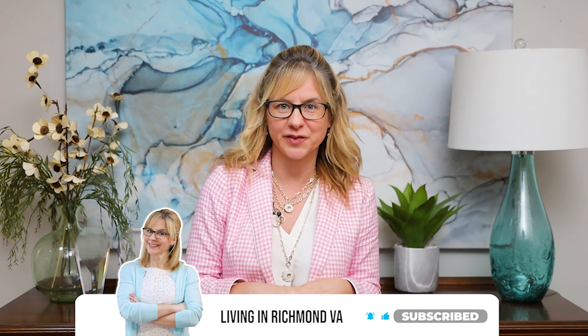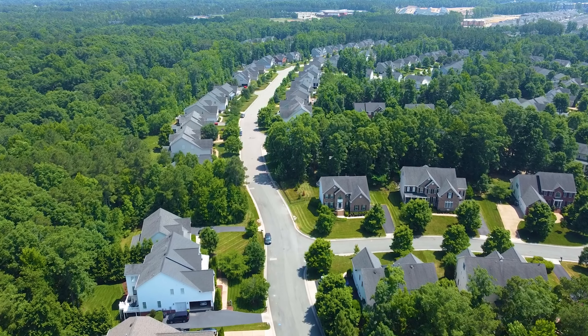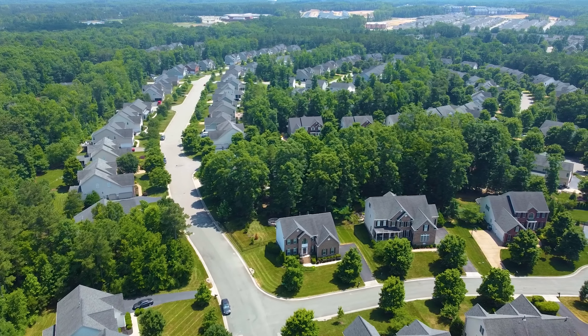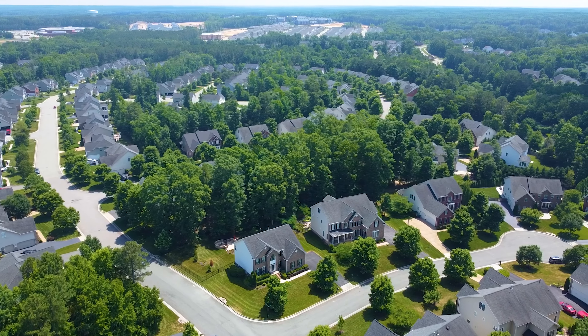Fox Creek is a great neighborhood right in Midlothian that is super convenient to everything — beautiful homes, nice sized lots — a wonderful one to consider if you're looking for a great place to live.